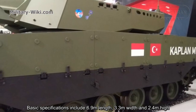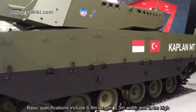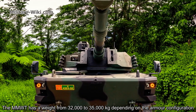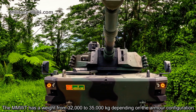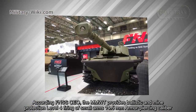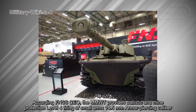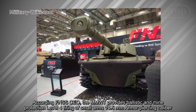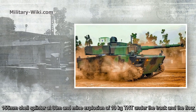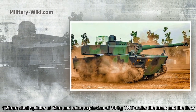Basic specifications include 6.9 meters in length, 3.3 meters in width, and 2.4 meters in height. The MMWT has a weight of 32 to 35 tons depending on the armor configuration. According to FNSS, the MMWT provides ballistic and mine protection for small arms fire up to 14.5 mm armor-piercing caliber, 155 mm shell splinters at 30 meters, and mine explosion of 10 kg TNT under the floor.